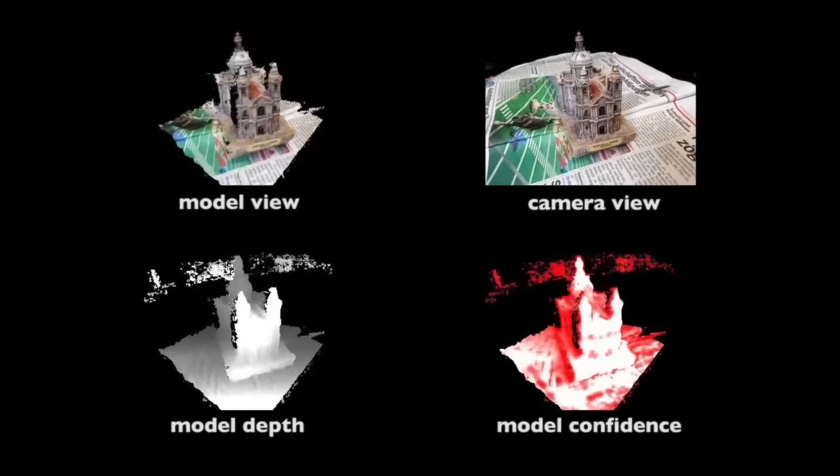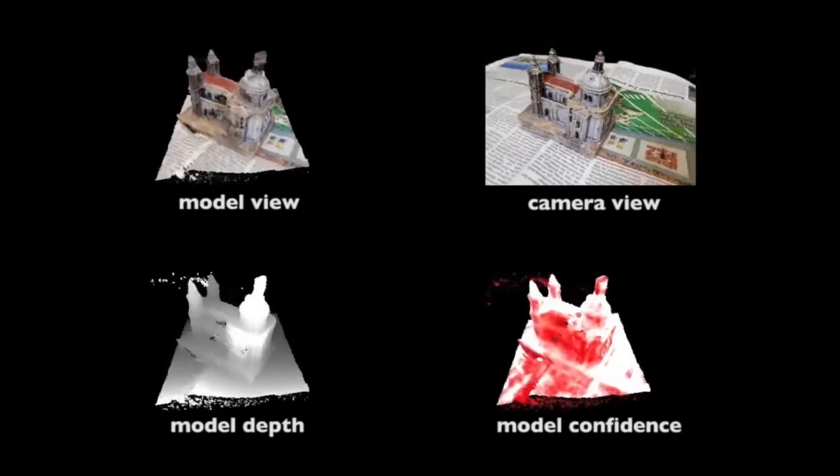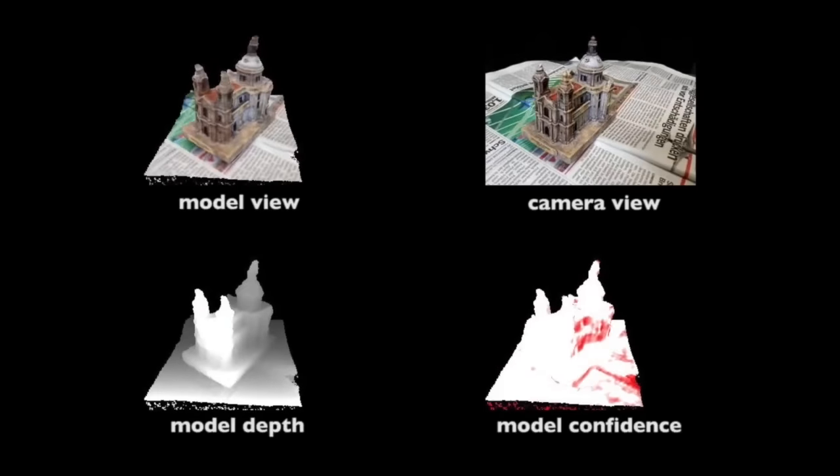We show our method working with an existing dataset used to compare to the state-of-the-art system from CVPR 2014. Note how our model is incrementally built in real-time and the detailed surface geometry is refined over time.